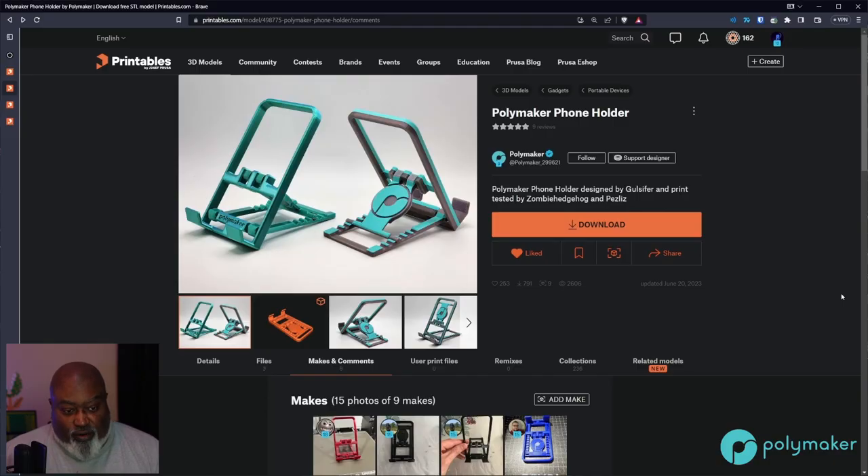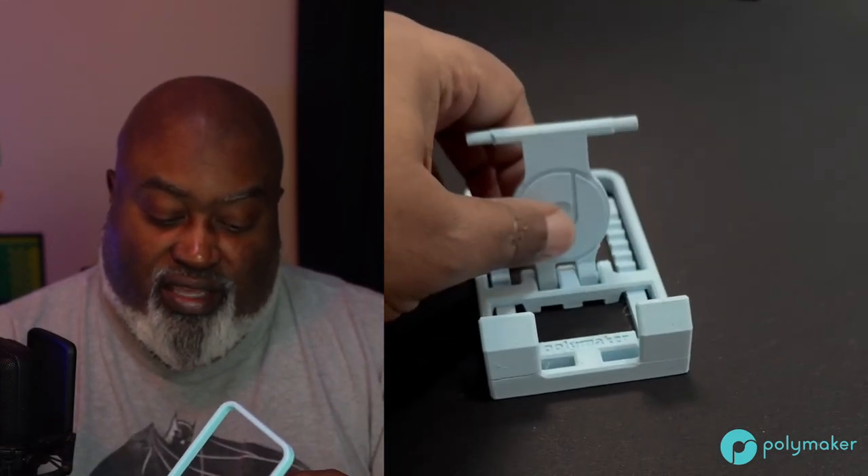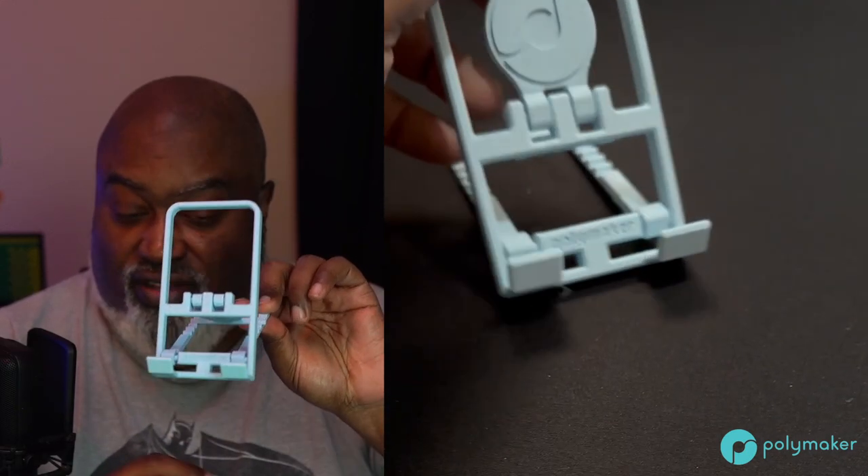Let's talk about what I printed this week on Print All The Things. It was kind of a slow week for me, but I did work on one big project which took a lot of time. First thing we're going to talk about is a Polymaker phone holder. Polymaker is a sponsor of the stream — thank you so much, Polymaker. I use their filaments all the time. This is a phone holder designed by Gulsifer. It's a nice little phone holder made by Polymaker. It has the Polymaker logo on this little circle, and it's a foldout phone stand. I love printing phone stands — I've printed probably like 50 of these, all different types, shapes, sizes, and models.